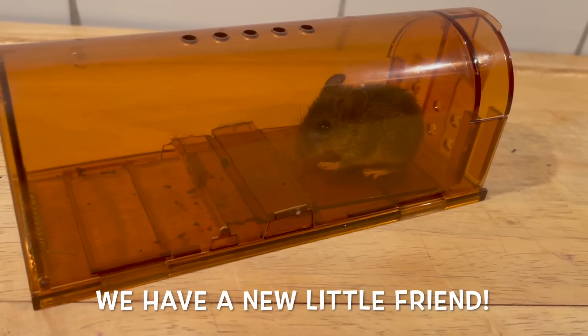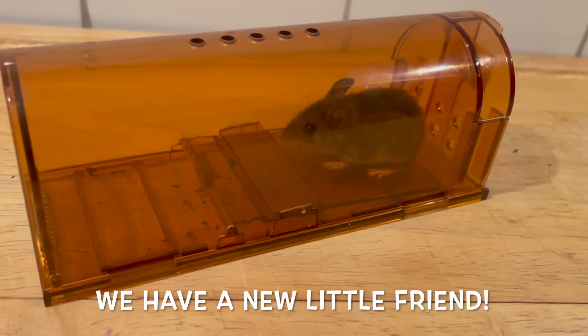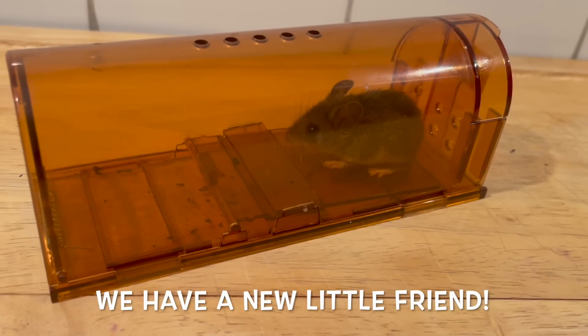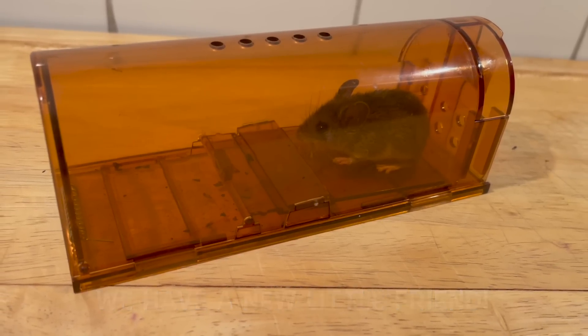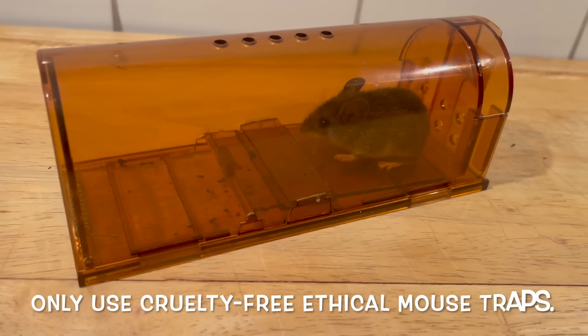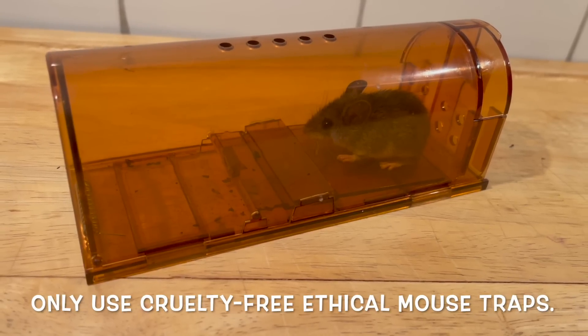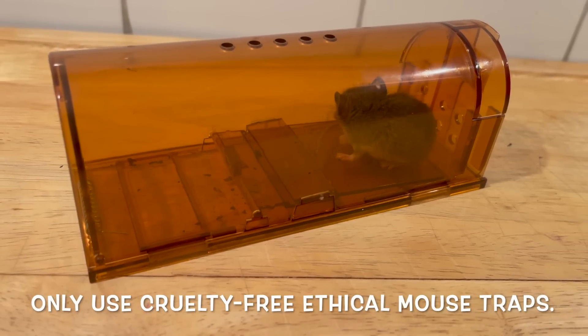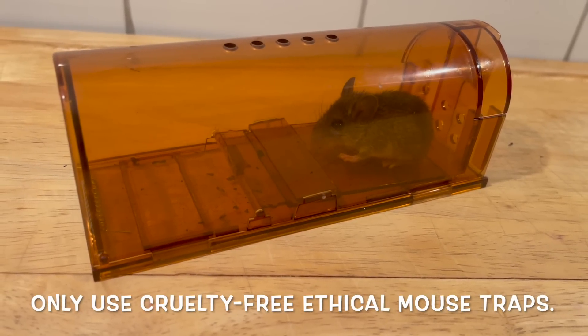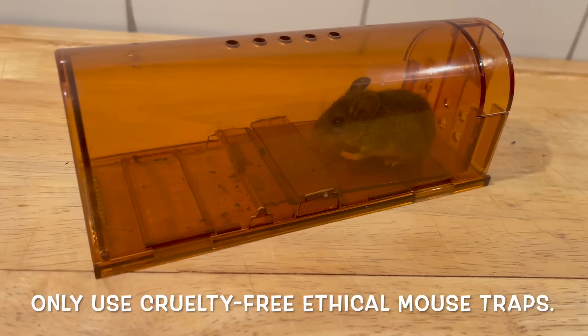This is the fourth mouse that we have trapped in this humane trap. You can see how beautiful she is, how sweet, how innocent. I'm so glad that we didn't have to use a trap that snapped her neck or that trapped her on glue for a terrifying death.